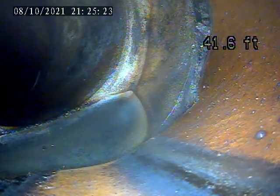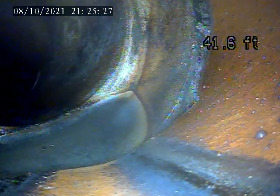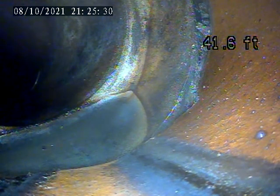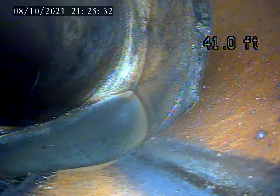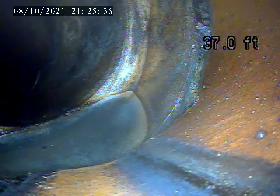We've got the camera down to about 40 feet to a separated joint here. We can't get the camera past. I'm going to try to put a different camera head with a skid on it and try to get past this. But there are multiple joints like this that are separating.